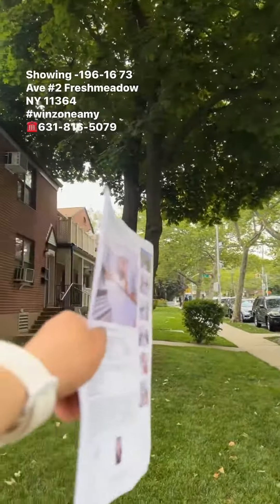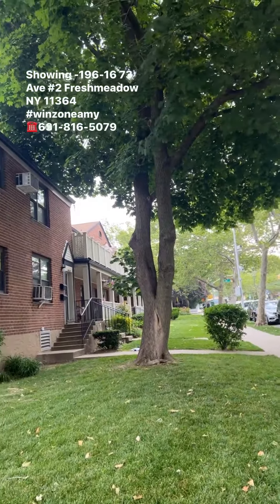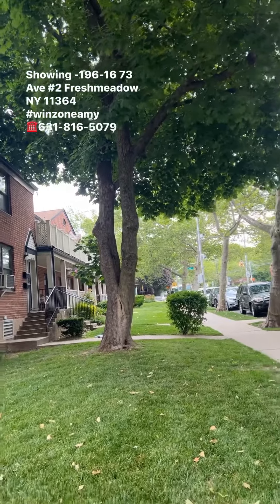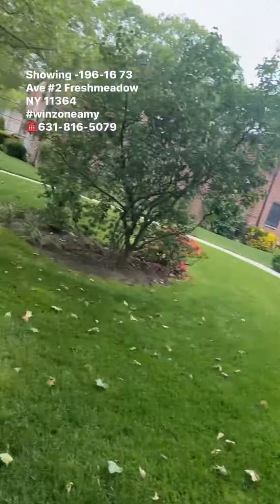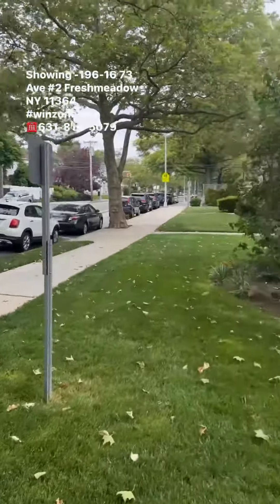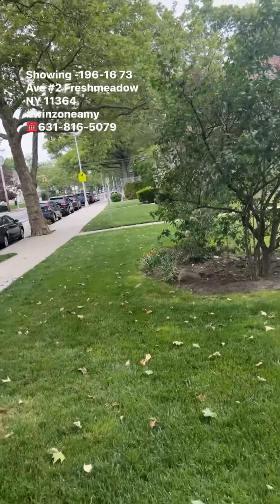The bus stop is right there — you can see the Q88, QM5, QM8, QM35 to Manhattan. Once you park your car, you can see the school just right there and a playground next to the building.